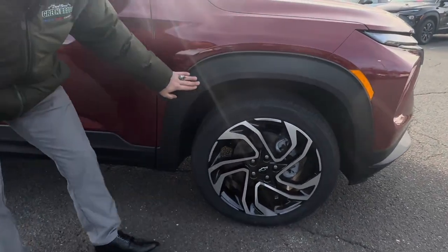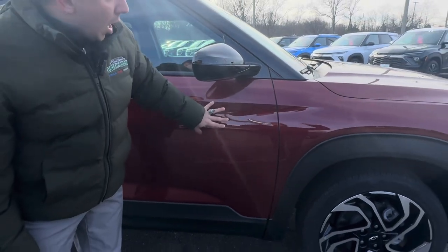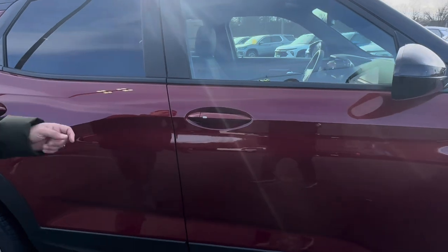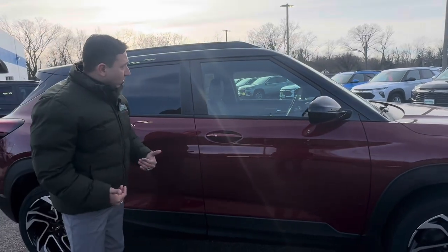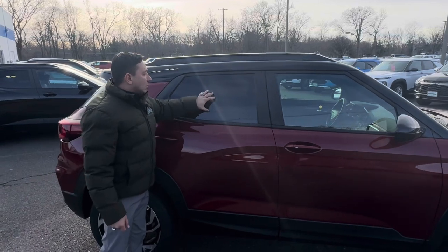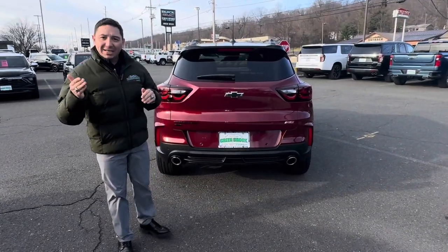We also get the nice wheel well covers and plastic to protect the vehicle. On this particular one you can see the beautiful color combination, and we also get the black door mirrors as part of the RS package. Coming to the handle, we have the button right here that locks and unlocks the doors as long as you have the key with you. We also have the roof rails, so for those who like to put stuff on top and add cross bars, they'll be able to do that. And of course, the tinted windows — one of the beautiful things that GM gives us on these vehicles for privacy.